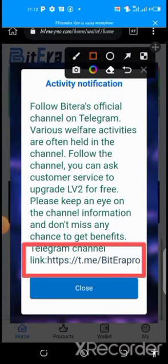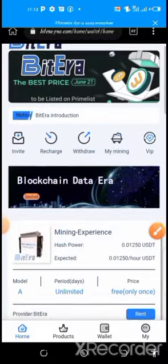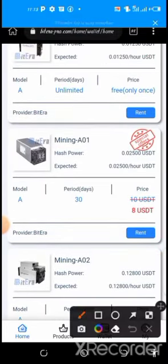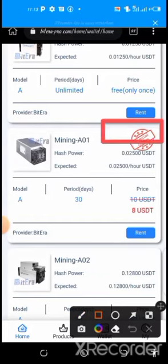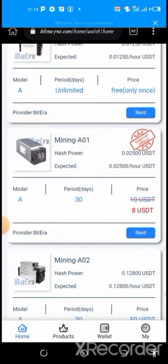This is how the dashboard looks. As you can see, the Miner One here has a special offer of eight dollars — they removed the previous price and brought it down to eight dollars. Deposit eight dollars, activate this particular miner, and you start earning $0.9 on a daily basis. First, you need to activate the free miner.